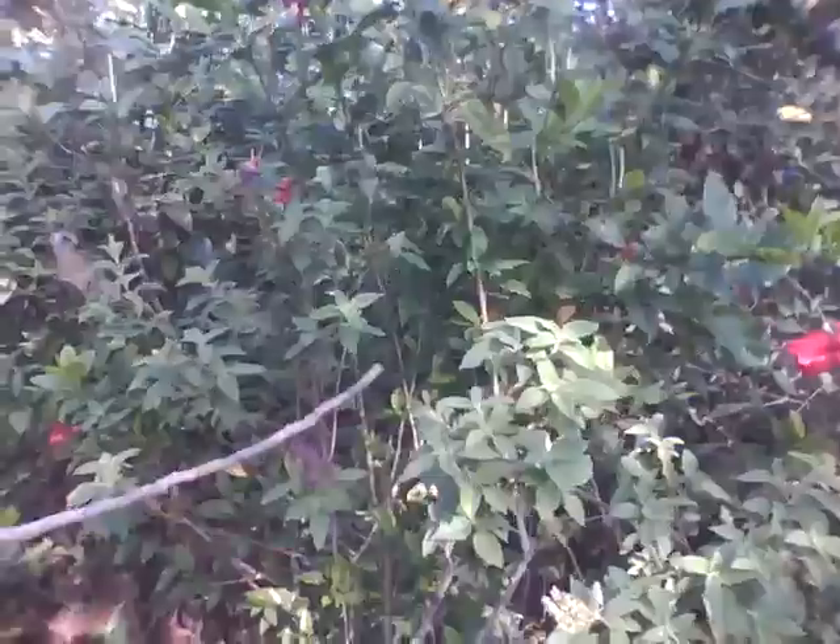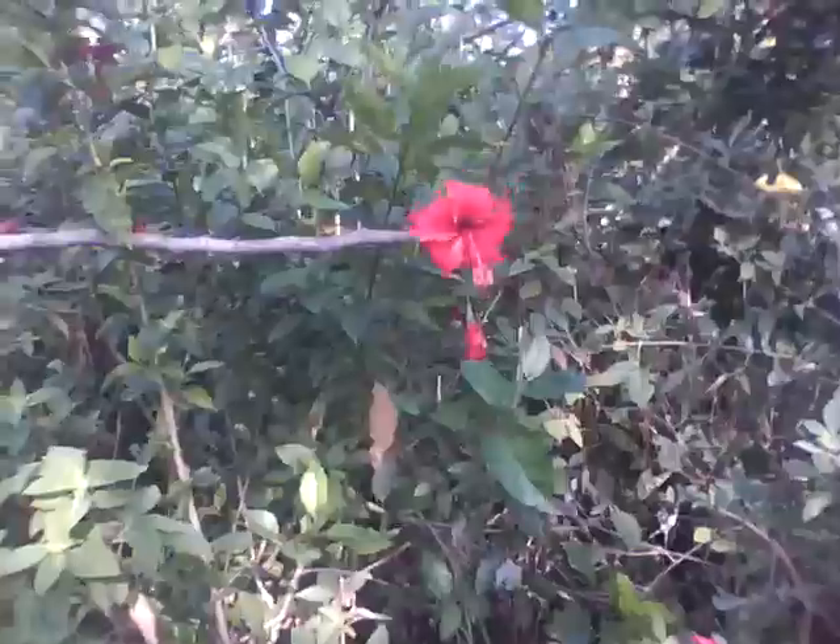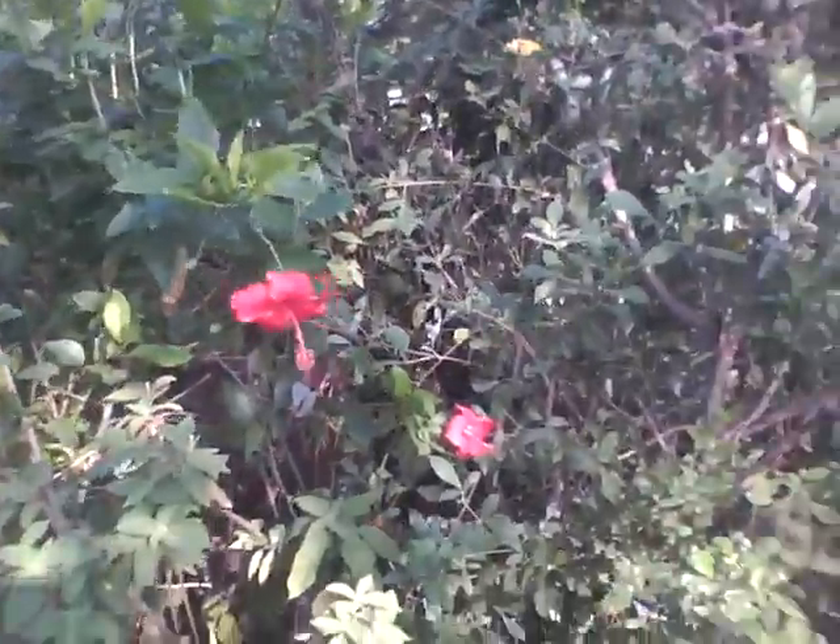And then more Tulsi, more Hibiscus, and more Gaja Pipuli here.